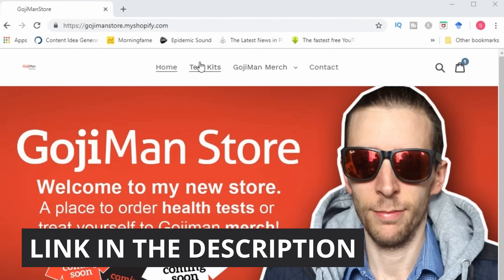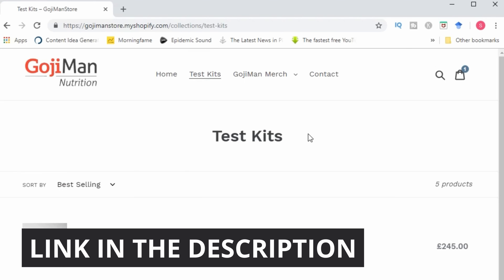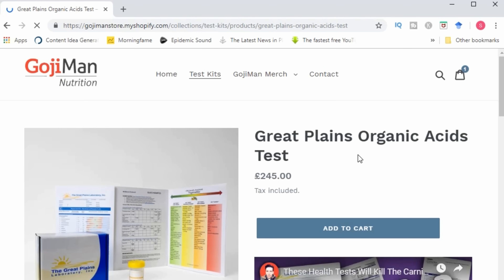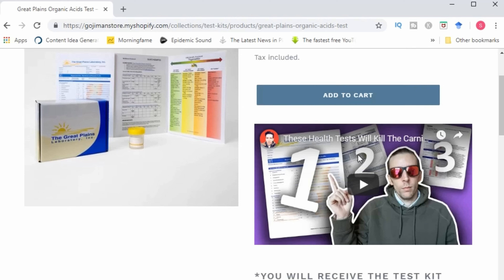Just a quick reminder that I'm now offering the SIBO organic acid stool tests and consult via my website. So if you have any health or digestive problems, consider taking these tests as they will provide a lot of very detailed information upon which you can start making informed decisions and then start getting your health back on track.